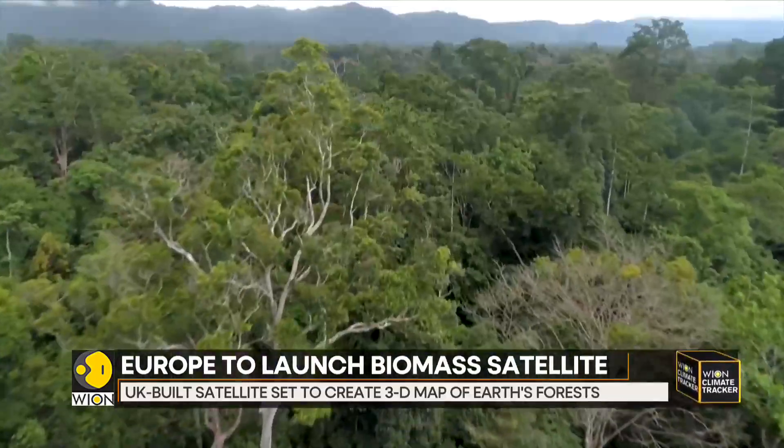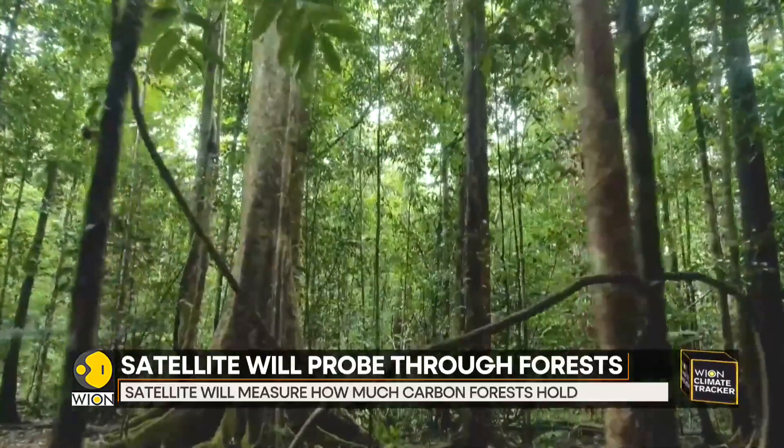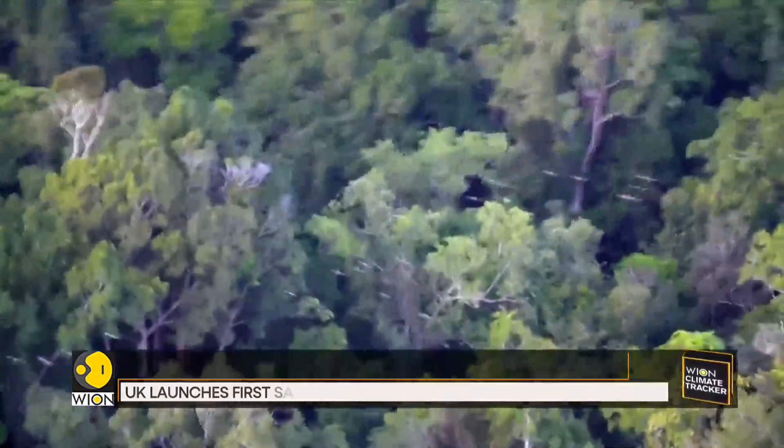It is hoped that in addition to measuring the carbon stores we are losing, the Biomass satellite may also reveal the most carbon-rich forests that we should protect.